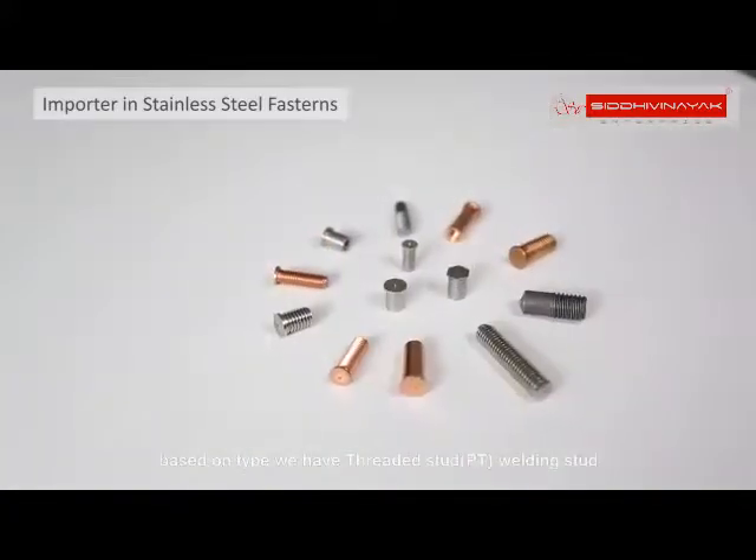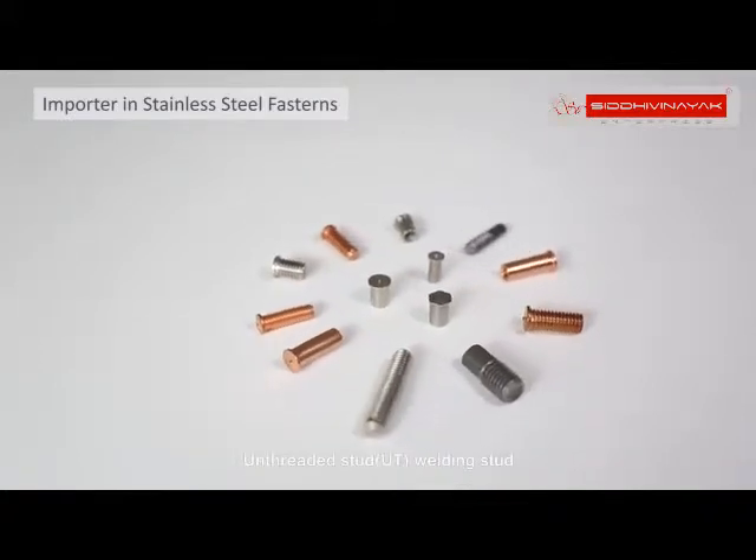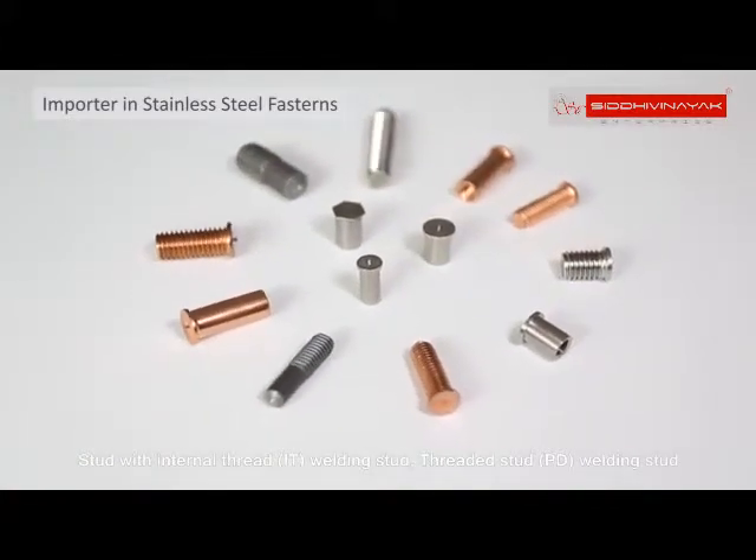Based on type, we have threaded stud PT welding stud, unthreaded stud UT welding stud, stud with internal thread IT welding stud, and threaded stud PD welding stud.